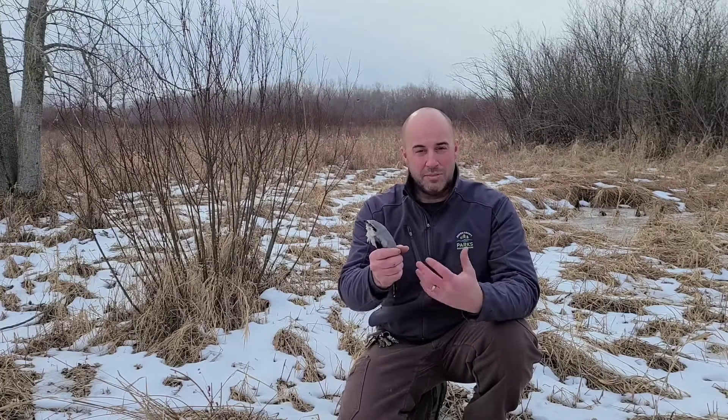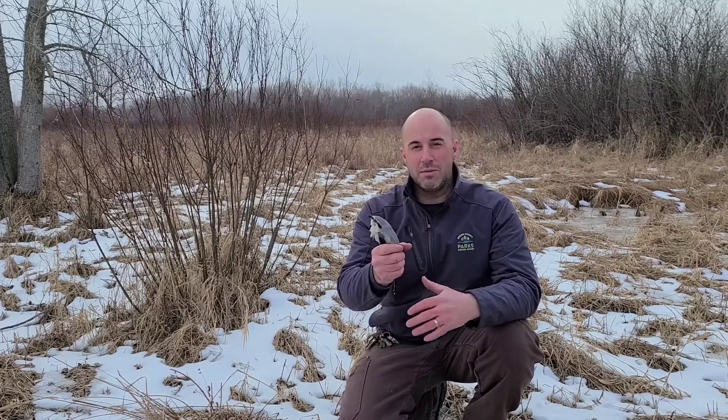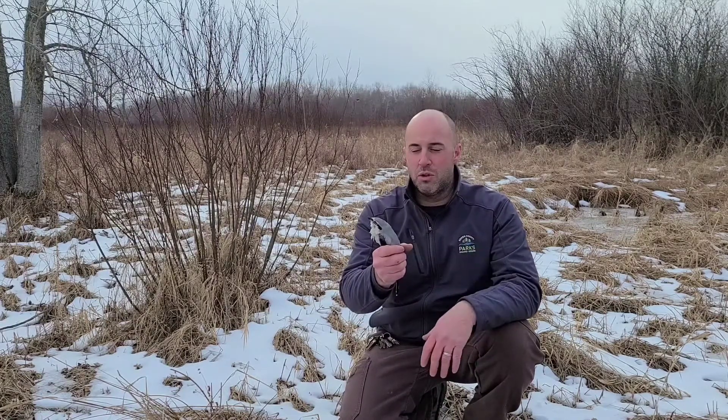Northern shrikes spend their springs and summers up in Alaska and northern Canada, where they breed. But they do come down to southern Canada and the northern United States in the winter months, and that's when we can see them.